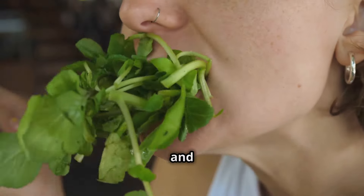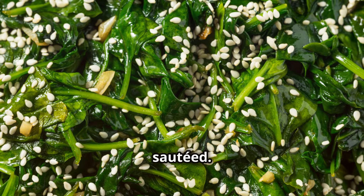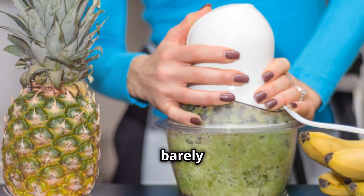Spinach is an excellent source of both magnesium and iron. Aim for a couple of cups of spinach a day, either raw or sautéed, or sneak it into smoothies — you'll barely notice it's there.